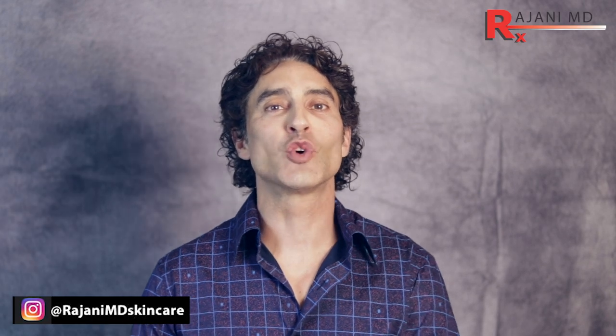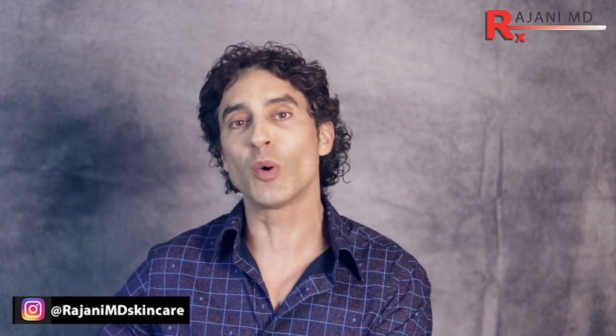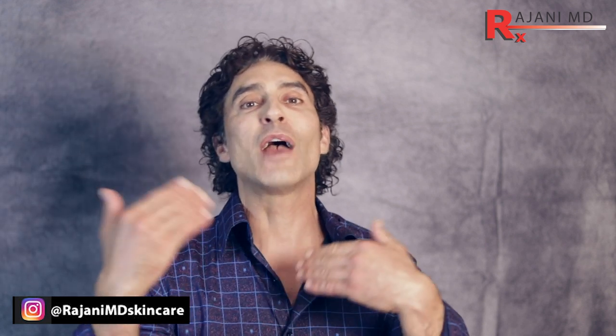Hi, I'm Dr. Johnny. Thanks for joining me on this YouTube video. Remember to subscribe below — we have a whole series of videos, we do about two a week. Also pop over to my Instagram channel at Rajani MD Skincare, where we often follow up with our YouTube videos and bring up different controversial subjects.